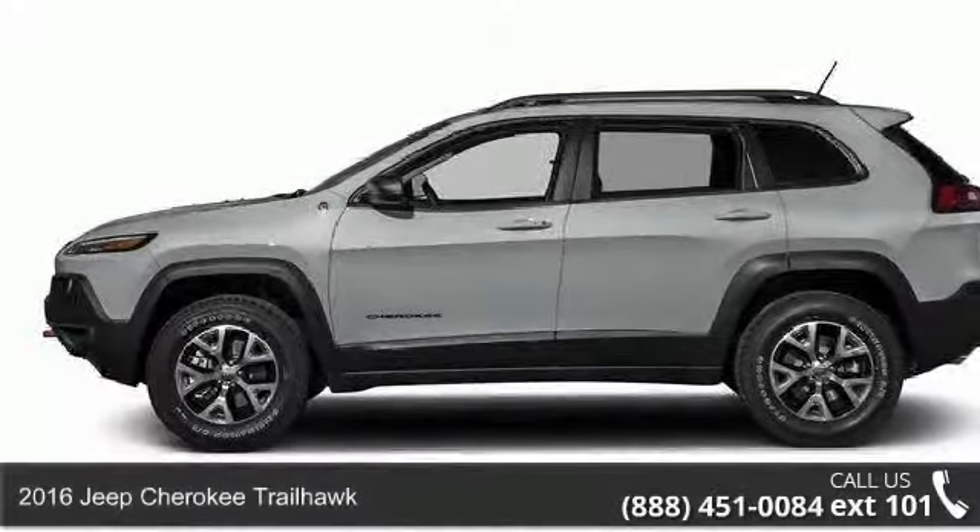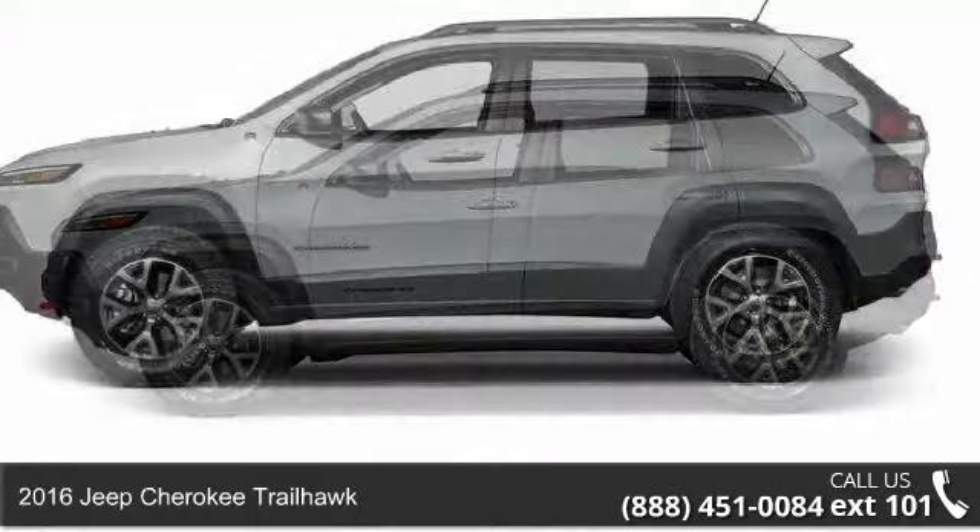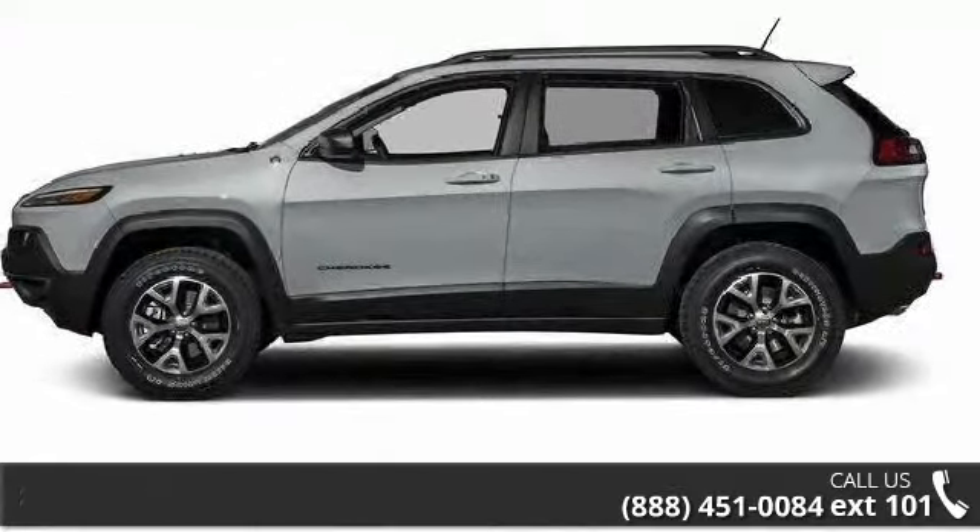Imagine yourself in this 2016 Jeep Cherokee Trailhawk. If you are looking for a first-rate auto, this one could be yours today.